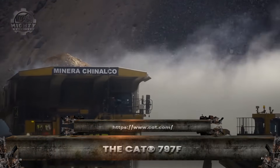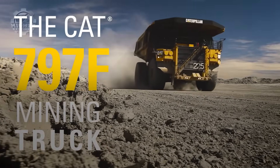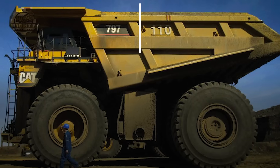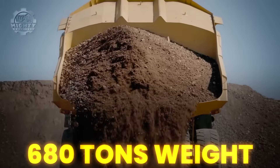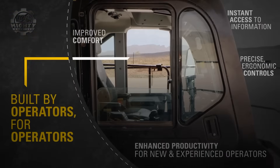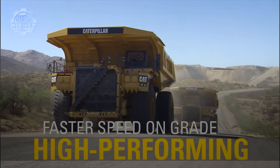When people picture the world's biggest haul trucks, the CAT 797F is usually the one they imagine. Built for mega-mines where roads look like highways carved from stone, this machine is a rolling mountain of steel. Standing more than 6 meters tall, the 797F weighs over 680 tons when fully loaded. Its engine alone produces more than 4,000 horsepower, enough to power a small ship. The truck bed can carry 400 tons of ore in a single load, equal to the weight of about 200 mid-size cars.